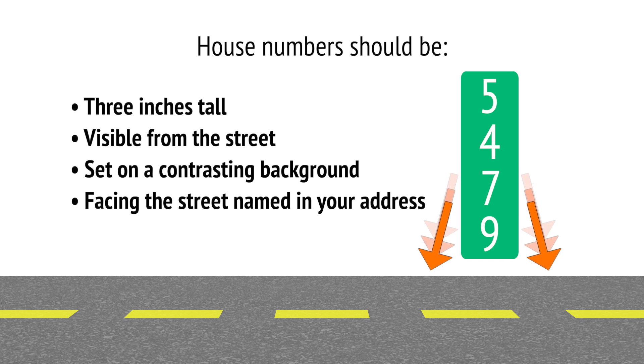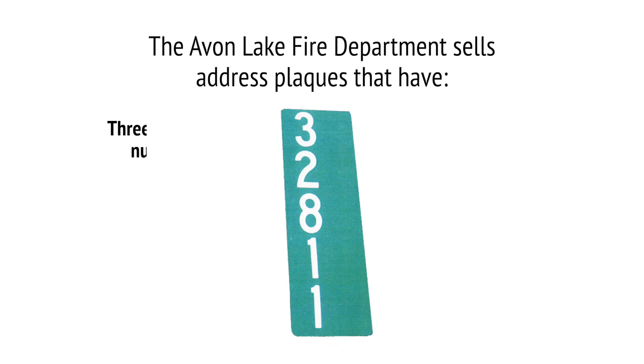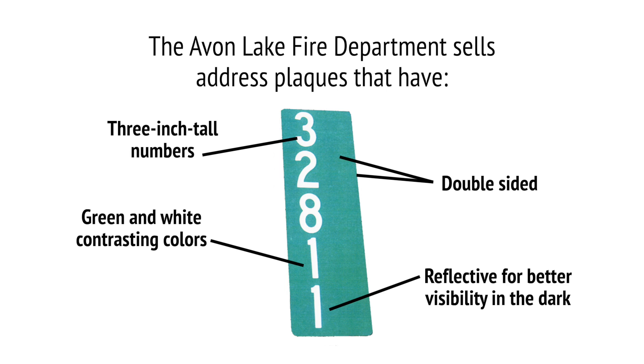If your house numbers do not meet these standards, the Avon Lake Fire Department sells address plaques that have 3-inch tall numbers, are double-sided, have green and white contrasting colors, and are reflective for better visibility in the dark.